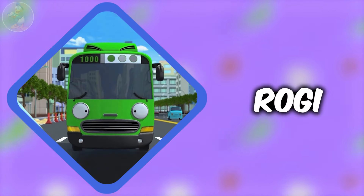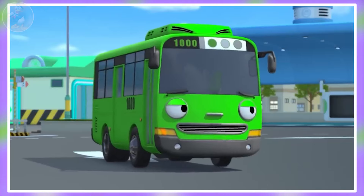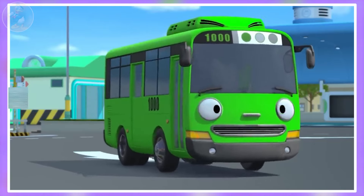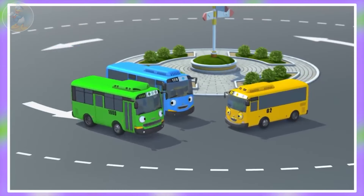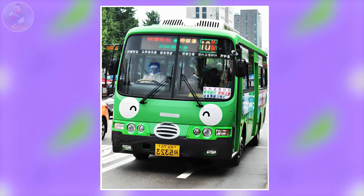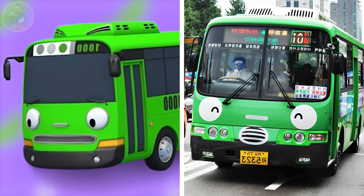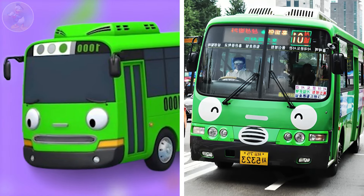Next one is Rogi. Rogi is a fun and playful green bus from Tayo the Little Bus whose bus service number is 1000. He loves to have fun and sometimes causes trouble too, but he's always friendly. Check out Rogi's character in real life. It's a Seoul bus. It is so much similar looking to the series one and if you compare the two, you can't find any big difference between them.